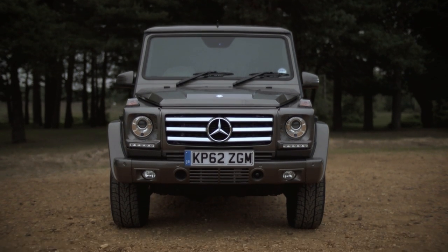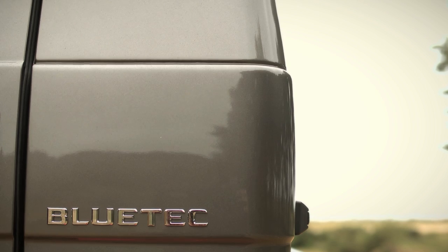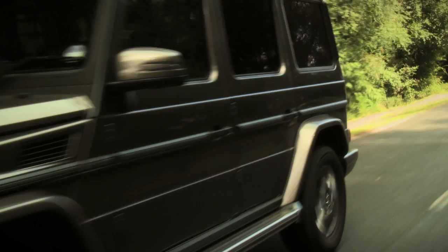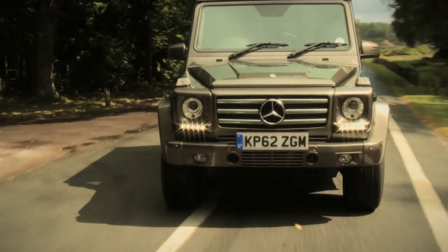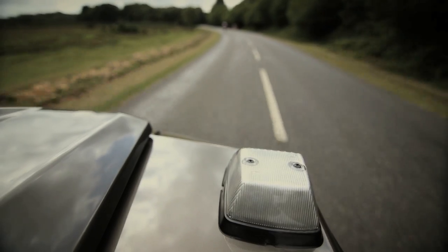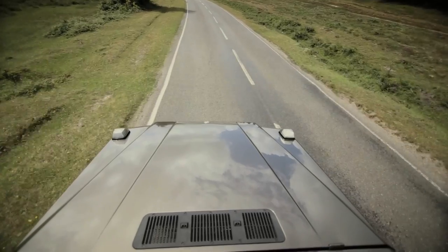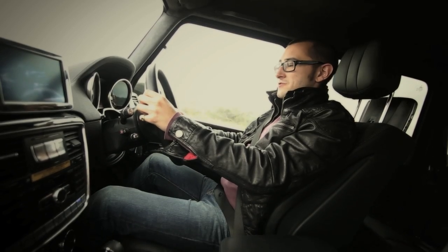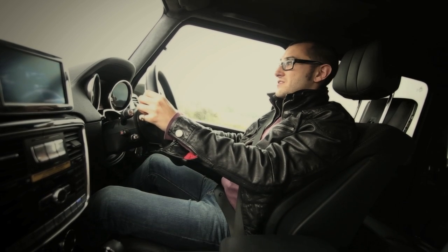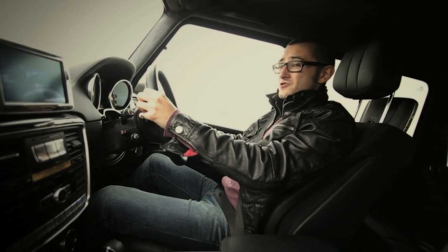The one we have, though, is the almost sensible one — the 350 Bluetec. It's a diesel with 211 brake horsepower, which should make it good for mother nature, but its combined mpg of around 25 isn't all that promising. Neither is its 295 grams per kilometre of CO2. The base price for this car is just over £83,000, and the one we're in, with all its toys, is pushing £100,000.